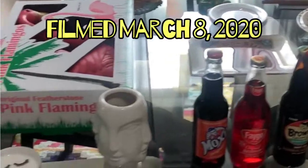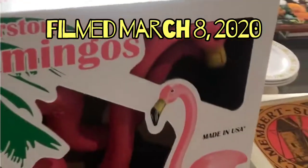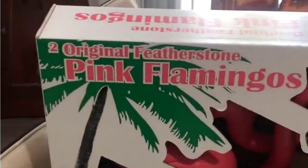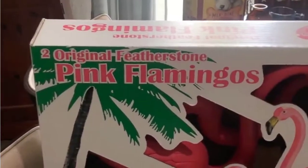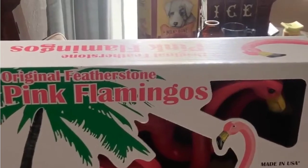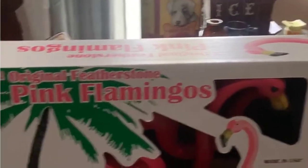Hello everybody. We had a really fun day yesterday. First we went to Hobby Lobby while we were waiting on my car — I just want to show you. These are the original Featherstone Pink Flamingos. Comes with two of them. It's similar to ones we just got at the thrift store that didn't have the feet. Instead of $25, they were $14.99. I thought when we get our backyard all nice this summer, we can put two little kitschy flamingos in the backyard, not the front yard.